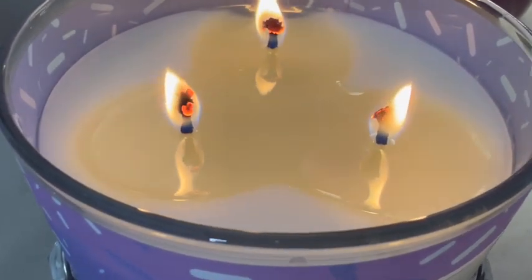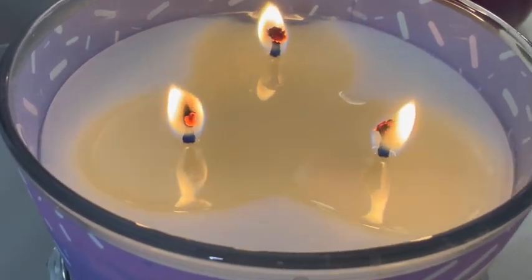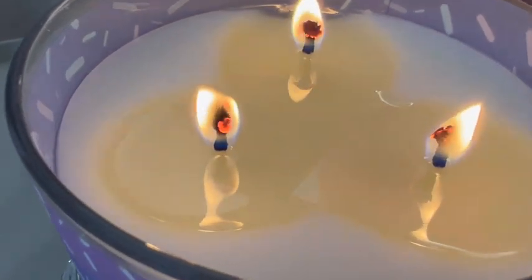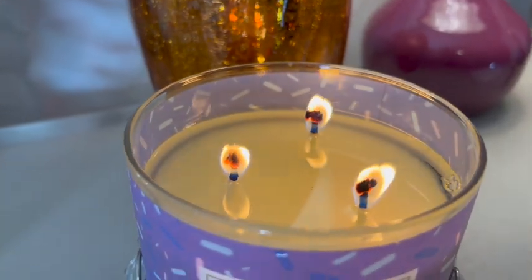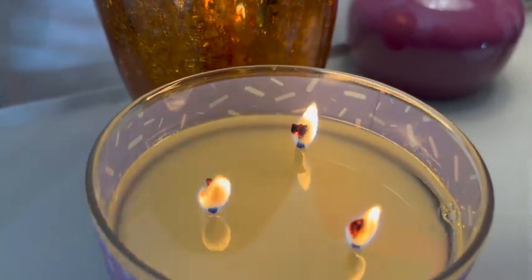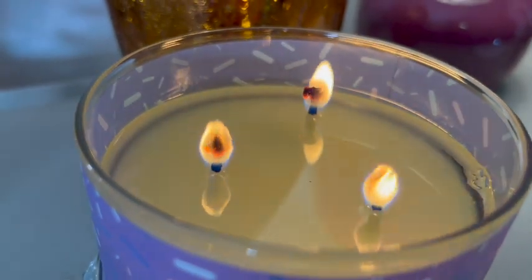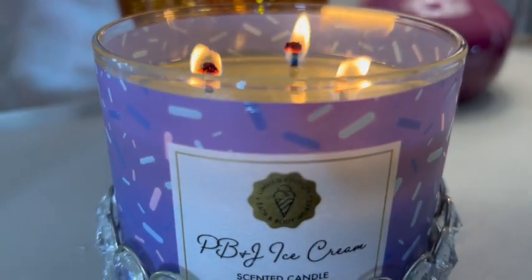I am smelling the wild berry jam donut note — it is very heavy and very jammy, I definitely get that. I'm hoping that I will eventually pick up the peanut butter sauce smell. We'll be back. Okay, so we're back and we have a complete circumference of pooling, probably about a fourth of an inch down.